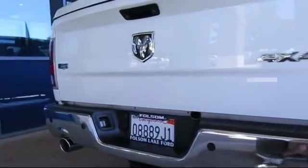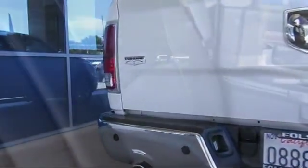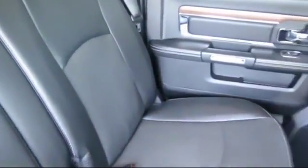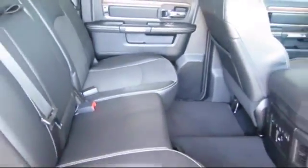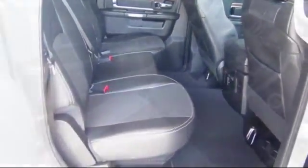Only the best trade-ins and purchased vehicles make it through our meticulous inspection and reconditioning process. We know it matters who you buy from, and that's why here at Folsom Lakeford we say making you a great deal is the easy part.